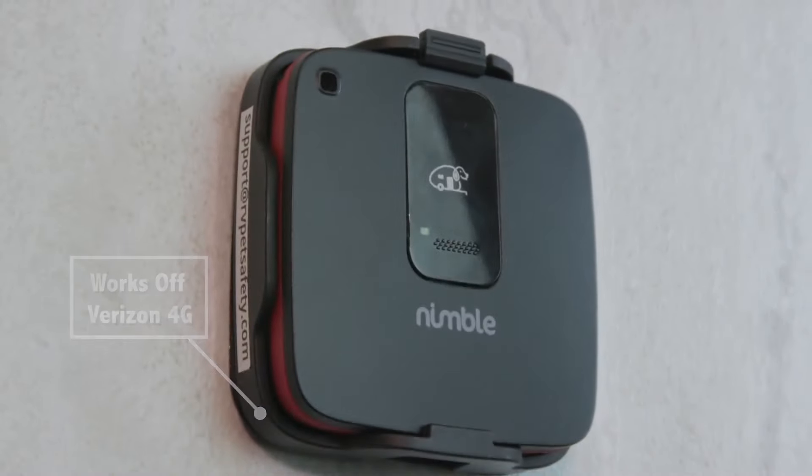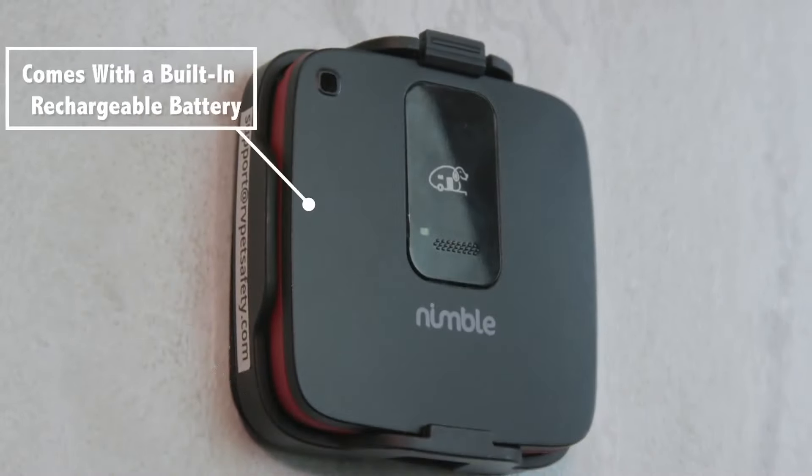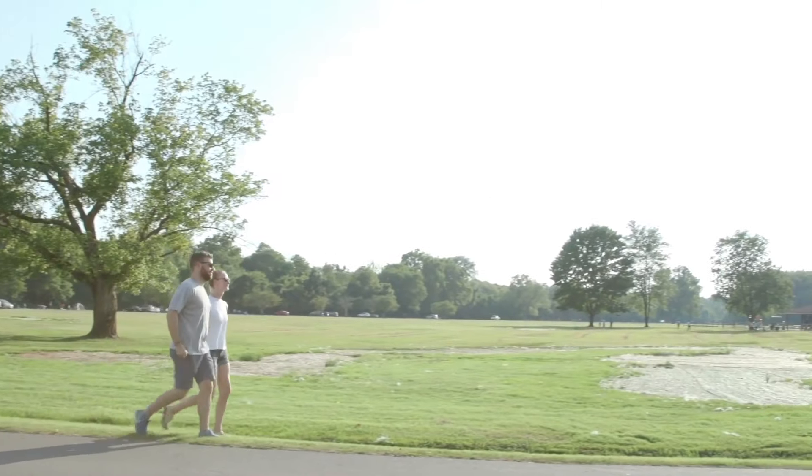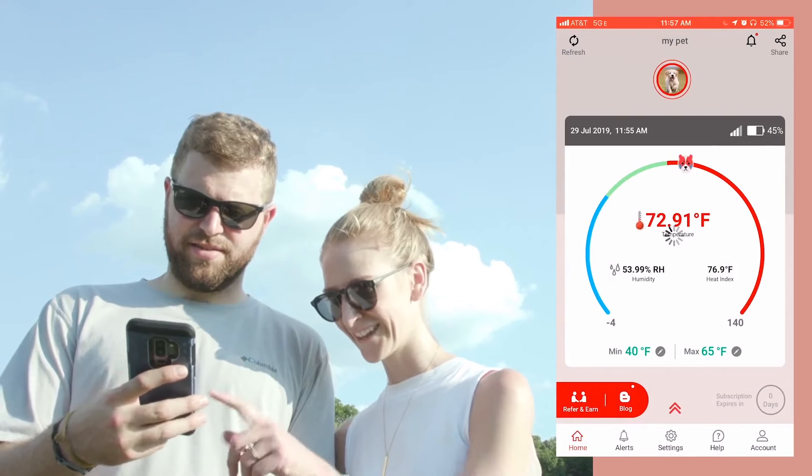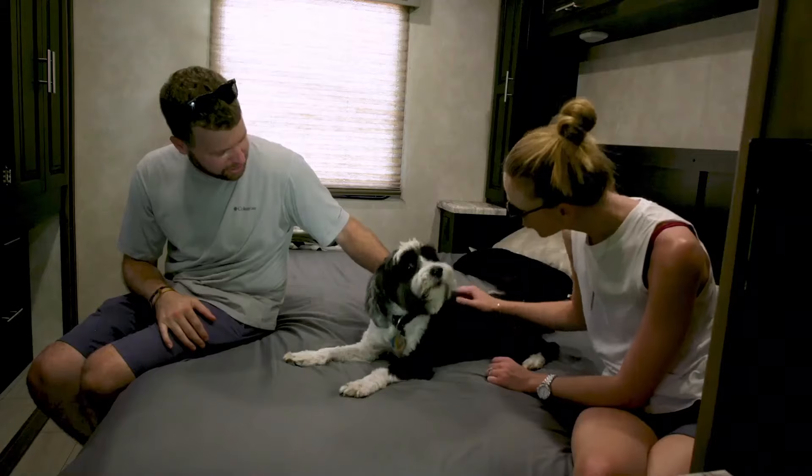Pet Monitor 4G works off of Verizon 4G, the country's largest network, and comes with a built-in rechargeable battery. So now pet travelers can roam anywhere without worrying about losing signal and receive alerts for up to two days.